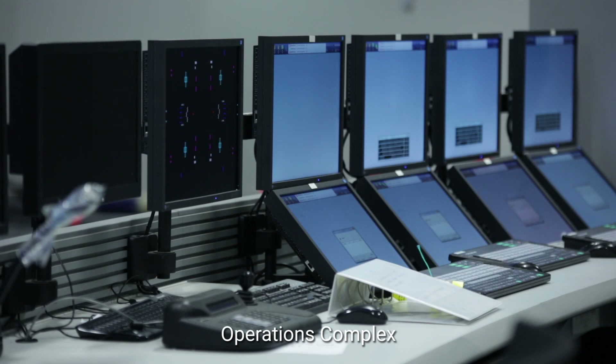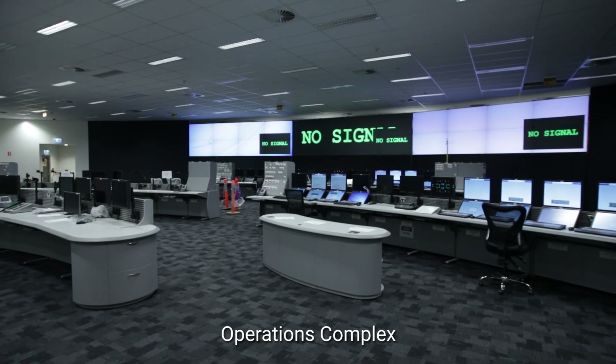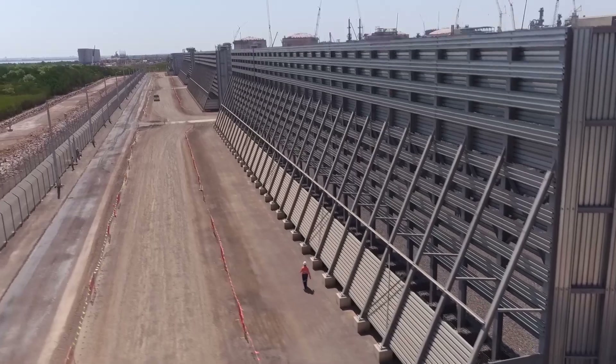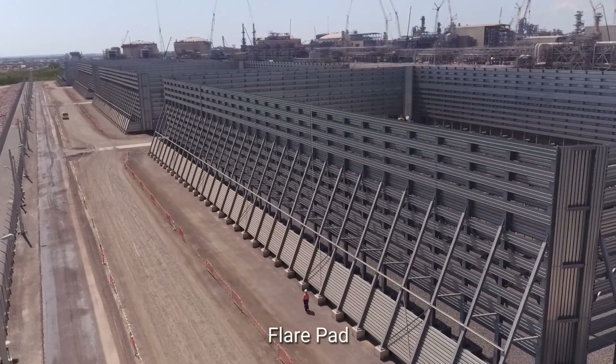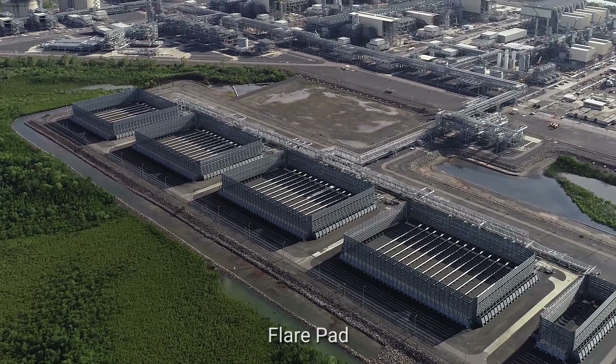The operations complex provides a comfortable working environment for the staff who oversee the operation of the plant. Because of the plant's proximity to the city of Darwin, a ground flare is used in order to minimise the visual impact.